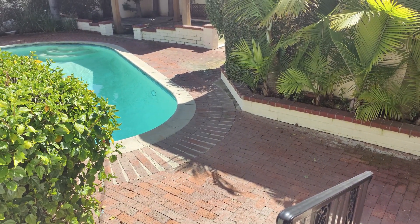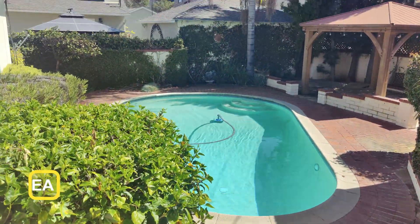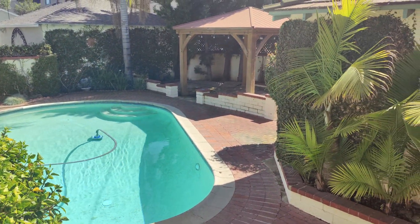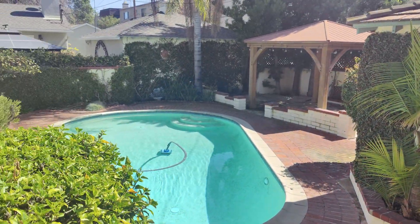It sold for over 1.2, which I know my seller is extremely happy about. I helped both the seller and the buyer. It's got a pool, little cabana, and a detached garage.